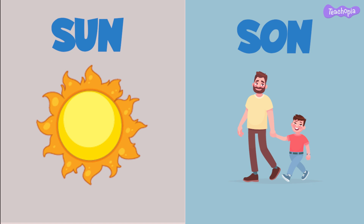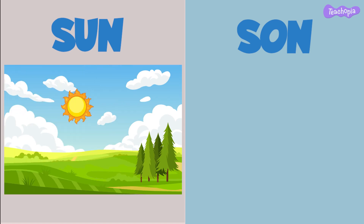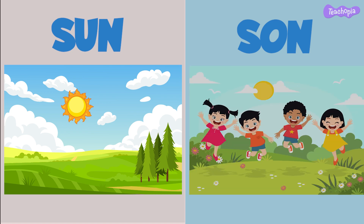These words sound the same but they have different meanings. Can you think of a sentence using both words? The sun shines brightly in the sky during the day. My teacher's son loves playing with his friends all day.